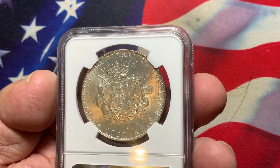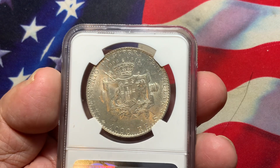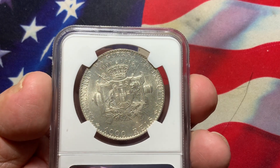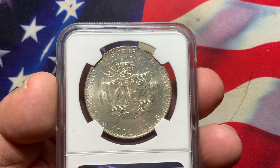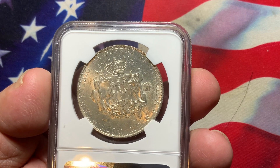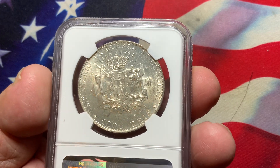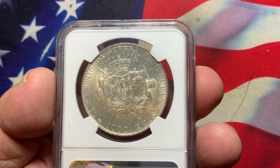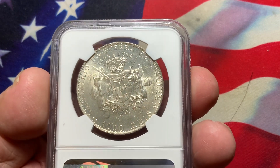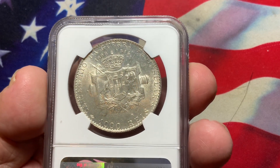It took me a while to find this particular date. Sometimes you have to wait for the right coin to be able to put it in your collection. There are still a few of them out there. Be careful if you decide to purchase a raw uncertified coin — use this video and its images to do your comparison, so you don't find out later that what you thought was an uncirculated coin is actually a circulated coin. Do your due diligence and be sure you know how to grade these coins.